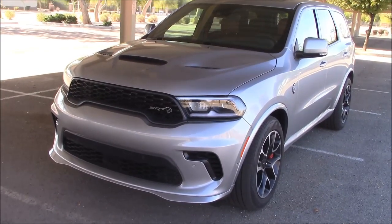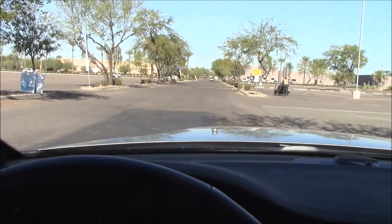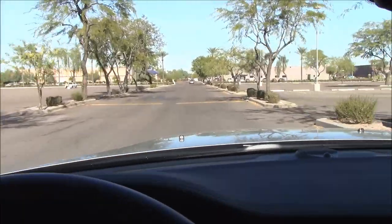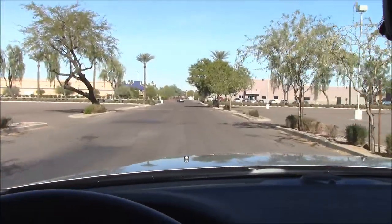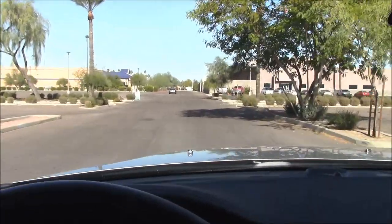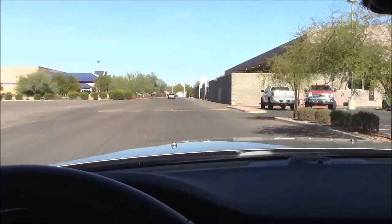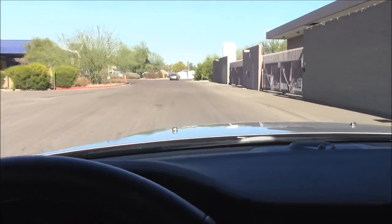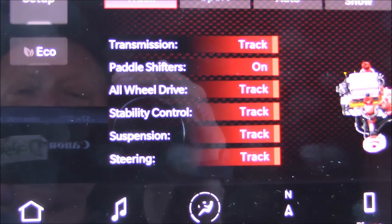As we do in all our videos, we're going to take some mild speed humps around 20 miles per hour to see how the suspension performs on impact. I have the suspension in street mode. Pretty smooth, although I can hear the tires thumping. The last one was a doozy.